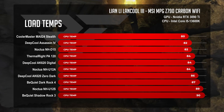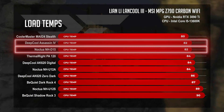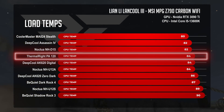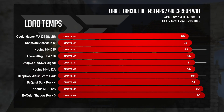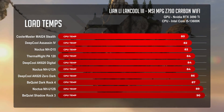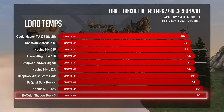The Deep Cool Assassin 4 saddled right up against the NH-D15, grabbing silver for itself. As for the Peerless Assassin, it tagged along with the AK620 Digital and the Noctua NH-U12A. Unfortunately, Be Quiet's Shadow Rock 3 really got rocked in this challenge, struggling to hold back temperatures at 90°C.